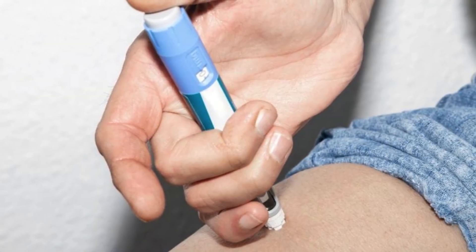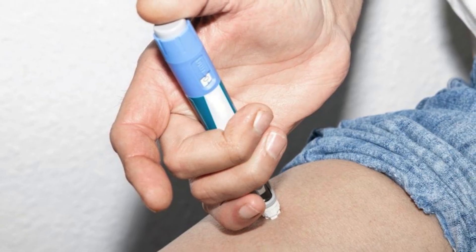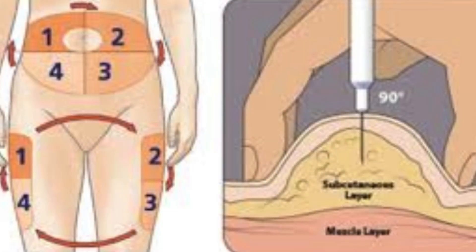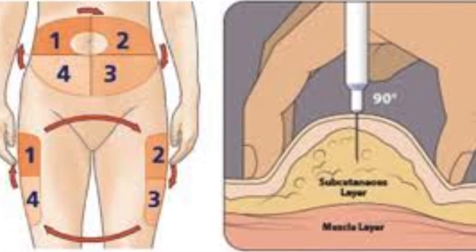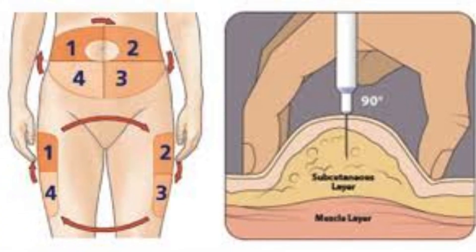Let's talk about the thigh. The thigh tends to have slightly slower absorption than the abdomen, but that's not a bad thing. Some people who struggle with nausea or stomach issues say injecting into the thigh makes the side effects a bit more manageable. It's a gentler experience for some.